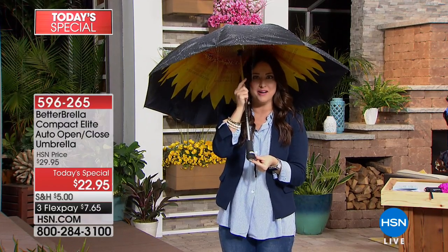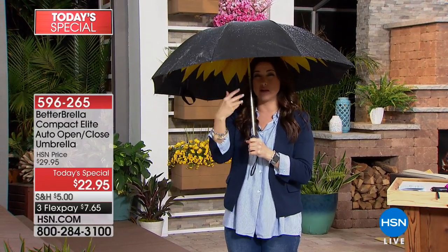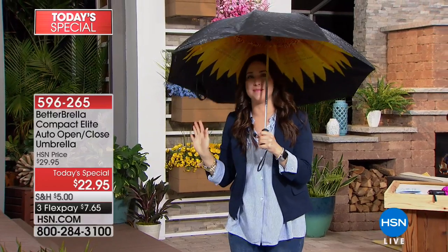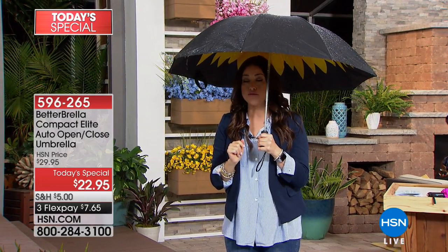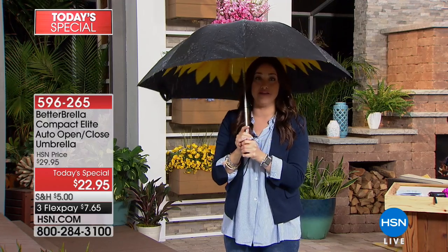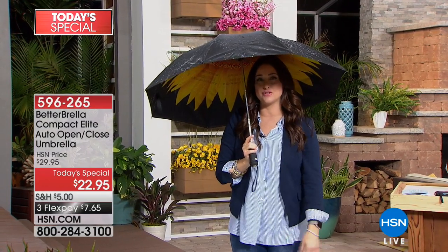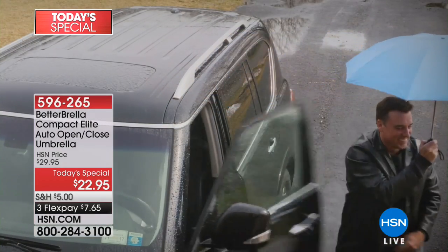You're going to love the light on the bottom of this. You're going to love the compact design and the case that you get, so you can keep it in your handbag all of the time, but you still have an amazing diameter on this. It's wind-resistant to almost 40 miles per hour, so it really is the perfect umbrella so that you don't have to walk into the office soaked or have a bad hair day.